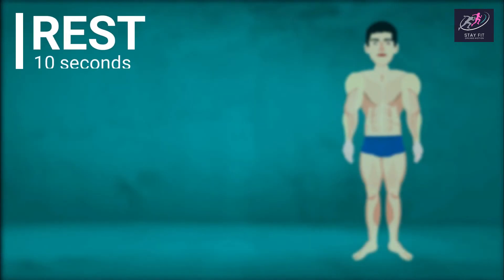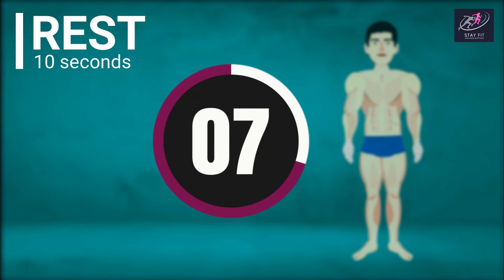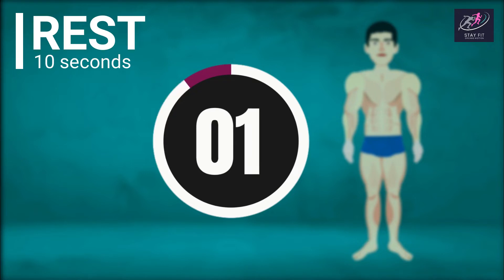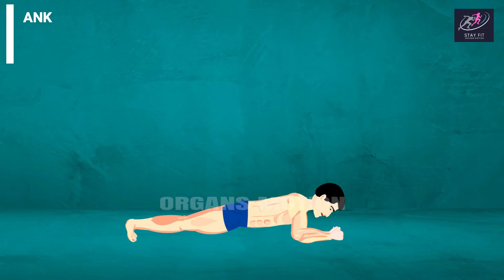Rest time. 10, 9, 8, 7, 6, 5, 4, 3, 2, 1. Next exercise is Plank.